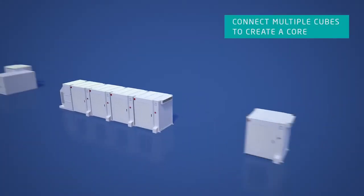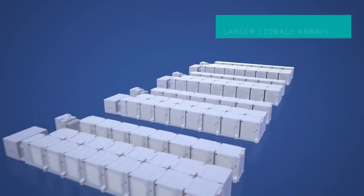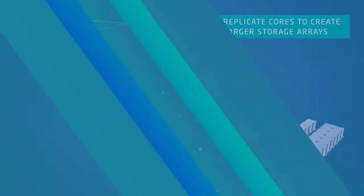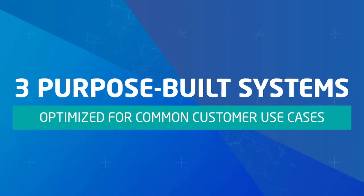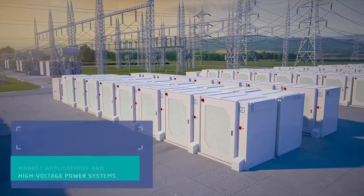Multiple CUBEs can be connected to create a core, and cores can be repeated on site, meeting storage system size and duration requirements. Fluentz offers three purpose-built energy storage systems, each one optimized to meet your specific needs.